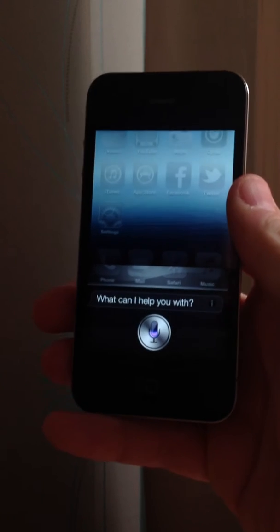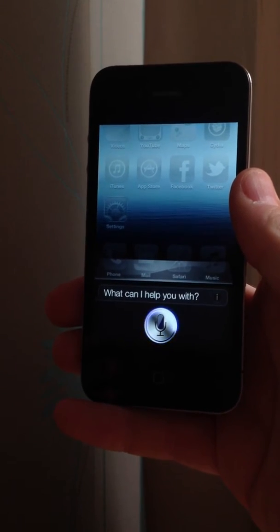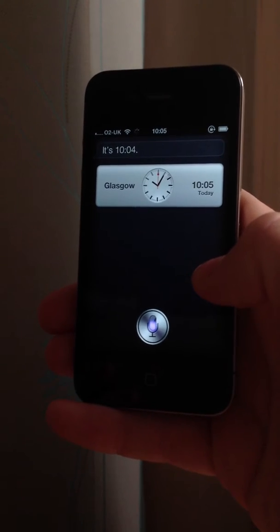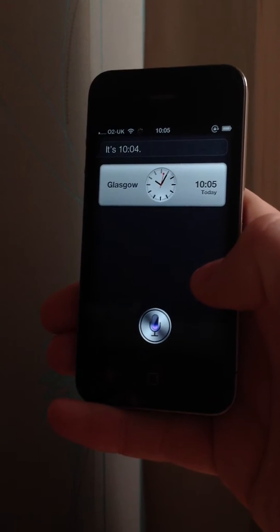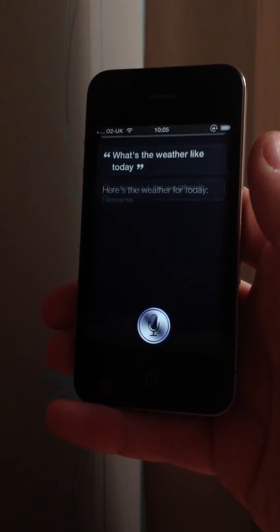What's the time? It's 10:04. What's the weather like today? Here's the weather for today.